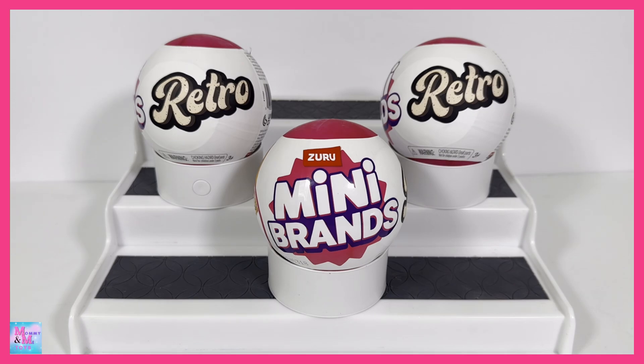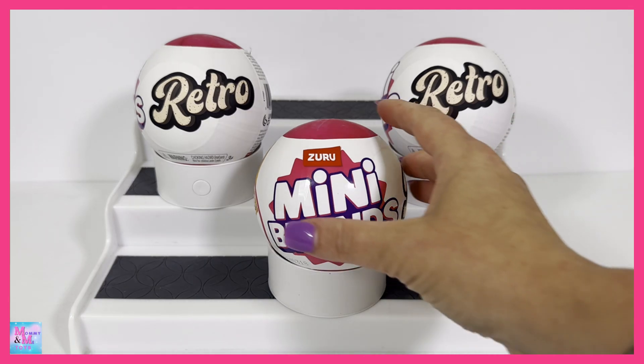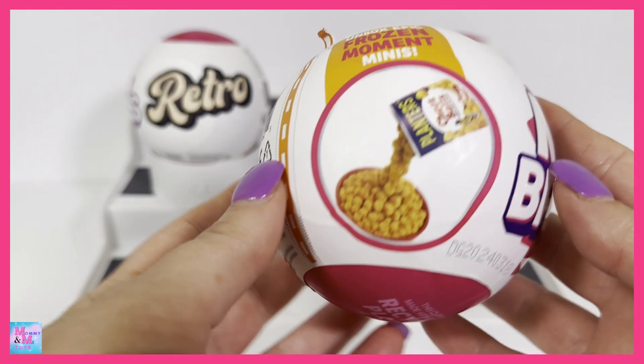Hi guys, and welcome back to my channel. Today I have Mini Brands Retro Series 1. These are brand new Mini Brands that just came out, and I am super excited to check them out. You guys know I love my Mini Brands, so a new series is always very exciting.